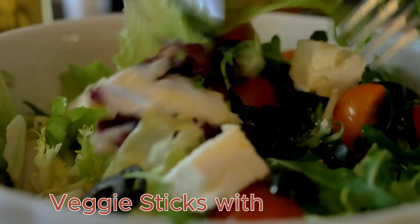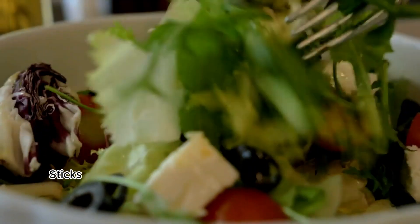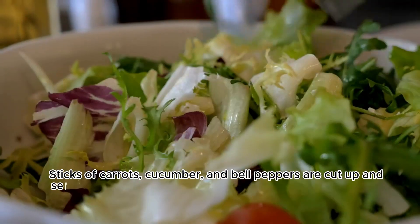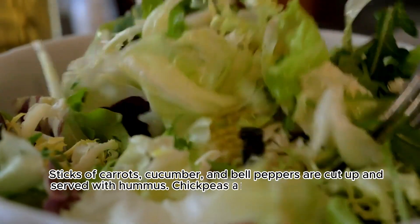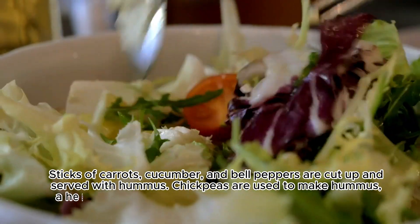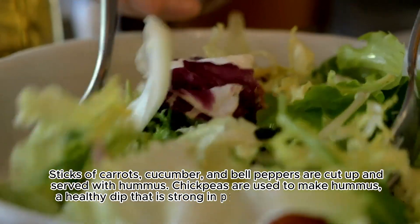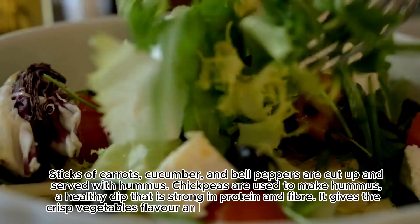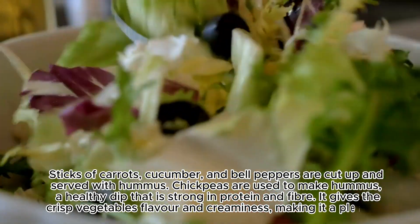Veggie Sticks with Hummus: Sticks of carrots, cucumber, and bell peppers are cut up and served with hummus. Chickpeas are used to make hummus, a healthy dip that is rich in protein and fiber. It gives the crisp vegetables flavor and creaminess, making it a pleasant snack.